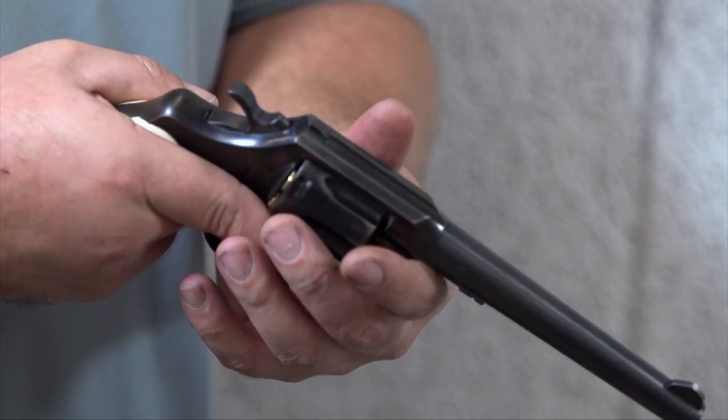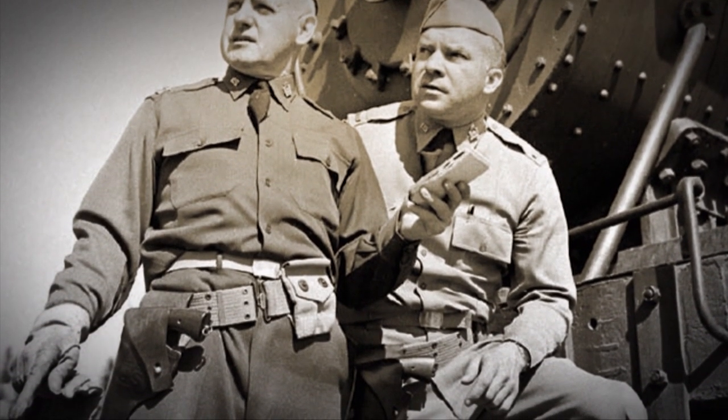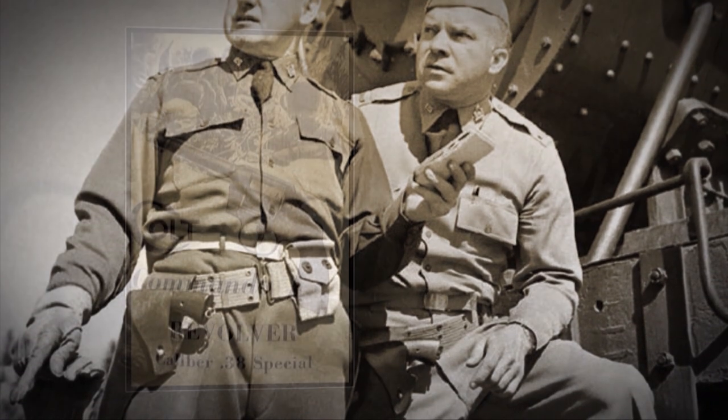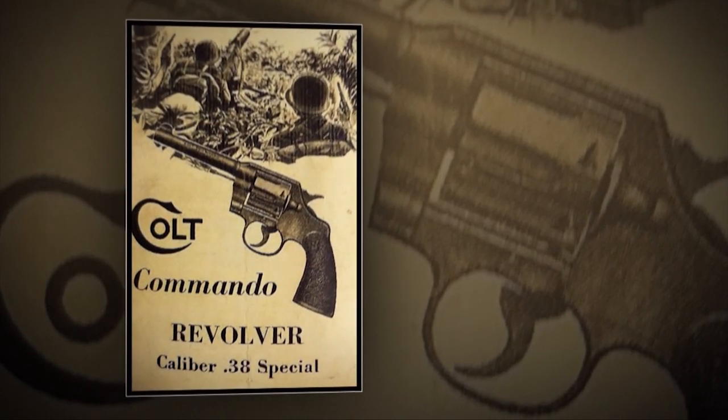The guns were discontinued from manufacture at the end of World War II, but there was a special version manufactured during WWII specifically for plant guards and industrial security. Some made it into the Department of Defense. These were very rough-finished guns called the Colt Commando, and they're actually a fairly rare gun.